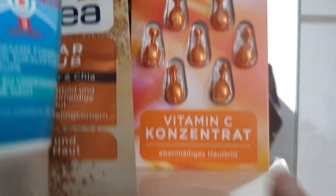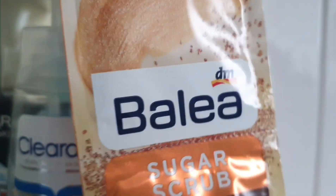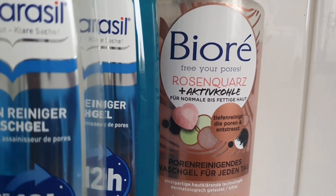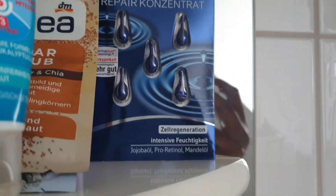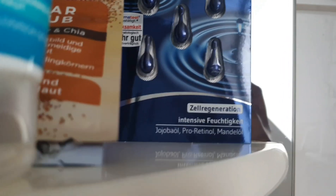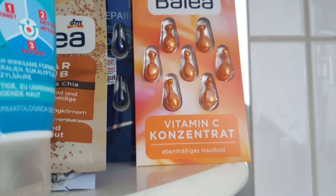Here I have my vitamin C that I use, and I have my scrubber — this is the sugar scrubbing scrubber with sugar and chia seeds, and they are really good. And for the night, I use jojoba oil, protein oil, and mandal oil. These are really very good products.